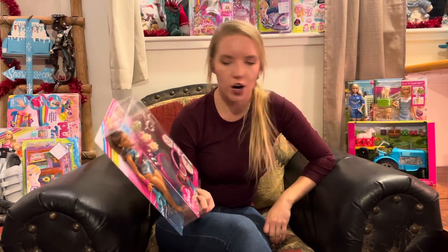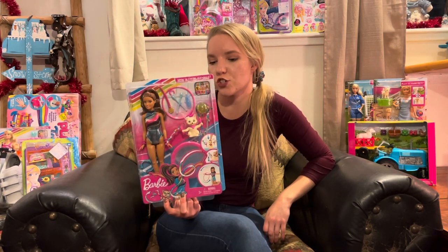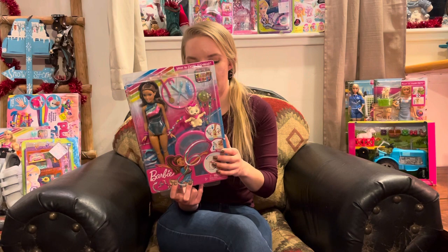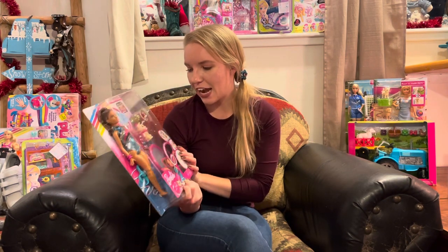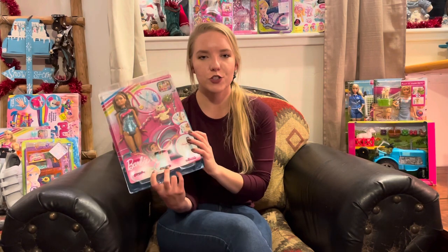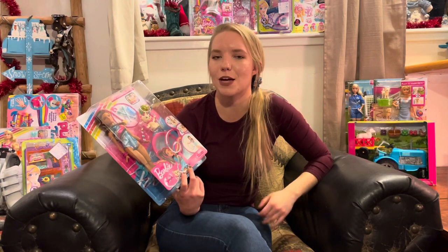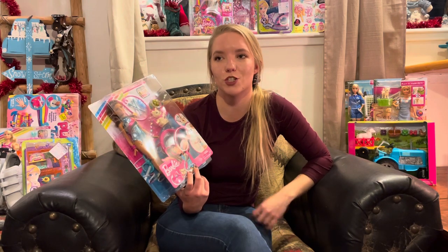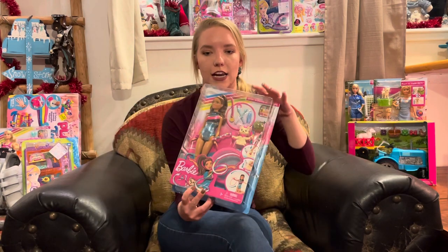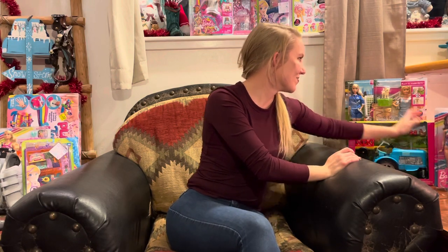Another Barbie Dream House Adventure doll — the Spin and Twirl Gymnast. Press the button on her body and she moves; it also comes with a little Olympic medal, a pet with fun moving abilities, and a little trampoline. She used to do jujitsu before the pandemic and loved activities where she could flip and do cartwheels. This was four dollars and eighty cents.